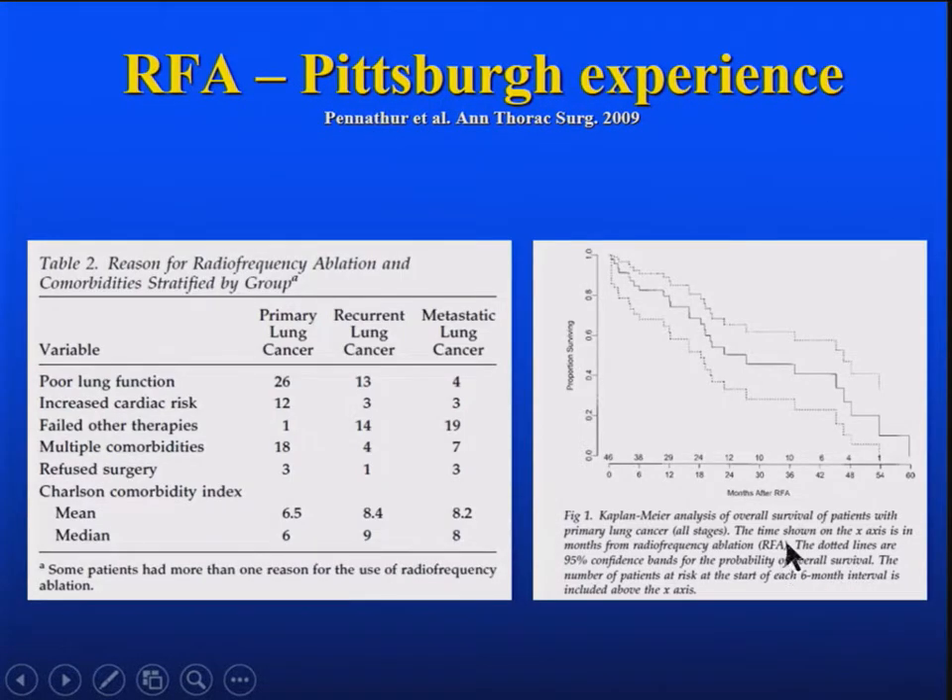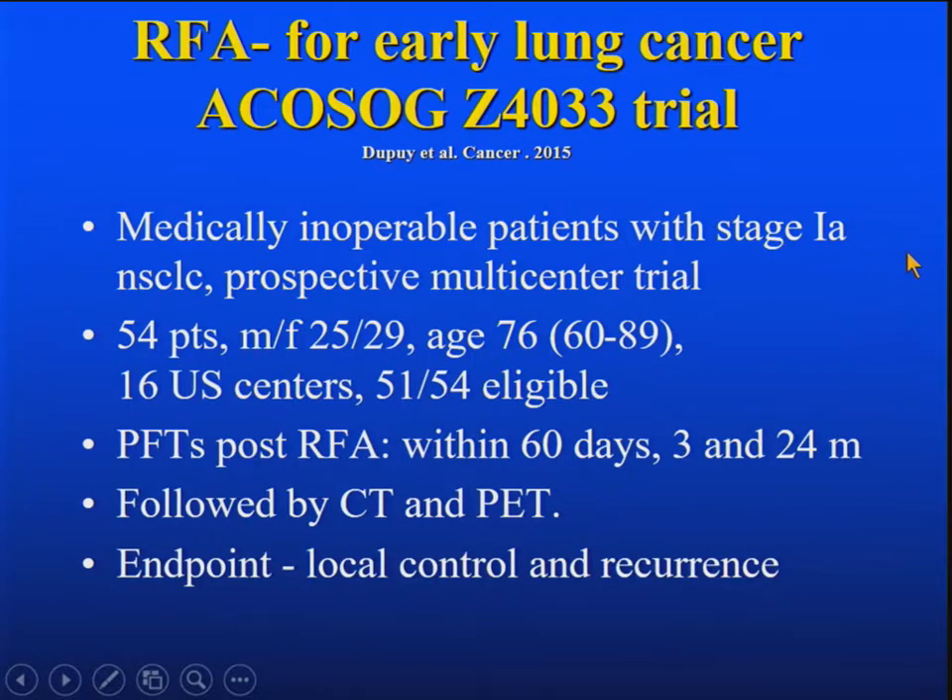Here's the table from that paper — the reasons people were considered high risk, mostly because of lung function, increased cardiac risk, failing other therapies, multiple comorbidities, a few refused surgery, and they had a very high Charlson comorbidity index. This is the survival curve from that paper. The ACOSOG trial Z4033 came out last year by Damien Dupuis, Chris Fernando, and others — medically inoperable patients with early-stage cancer, a multicenter prospective trial, 54 patients enrolled at 16 U.S. centers.